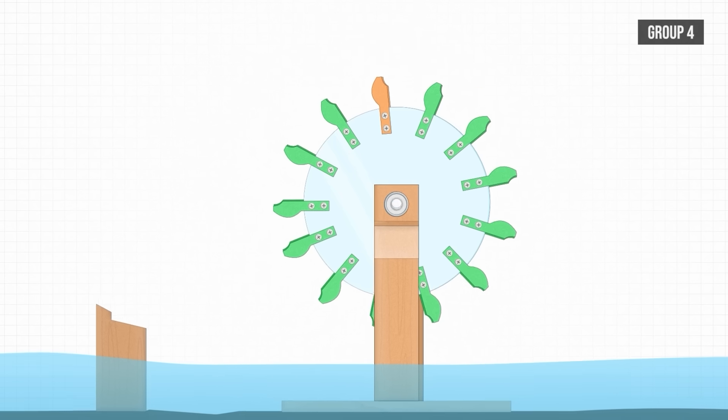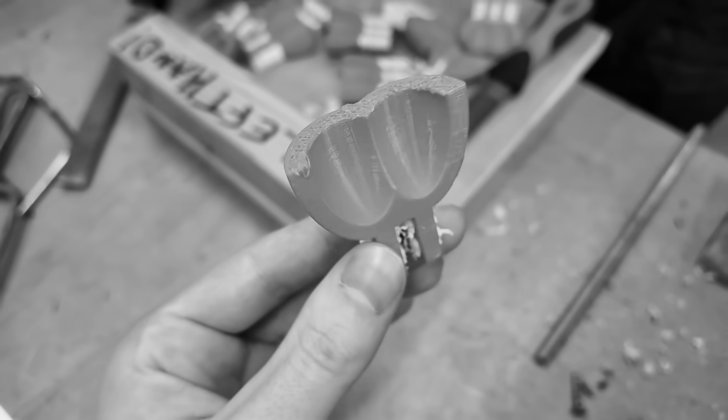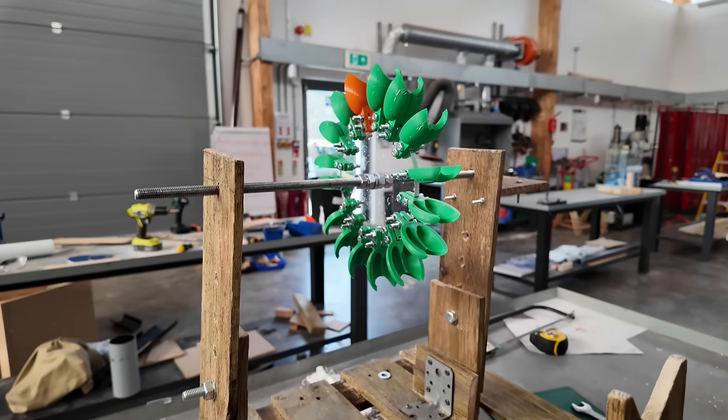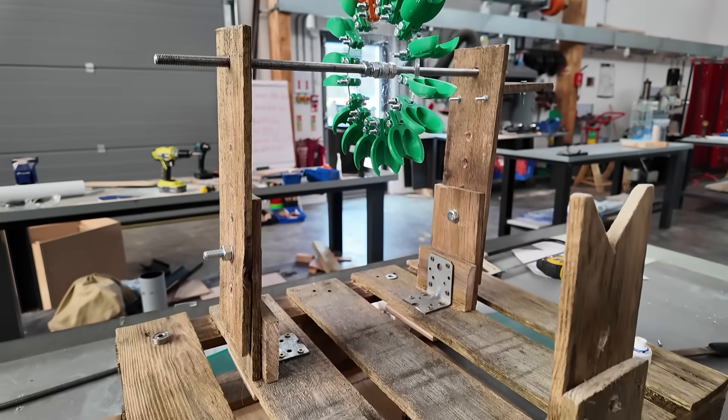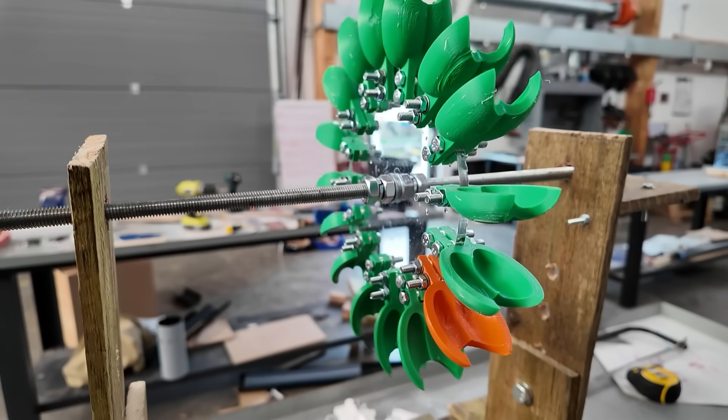Finally, Group 6. When I last spoke to them, they were having some issues with 3D printing, which was stopping them from realising their initial design. Thankfully, they were able to print off the extra buckets in time using green filament, which allowed them to easily see the speed of the turbine as it was spinning — which was a nice touch.